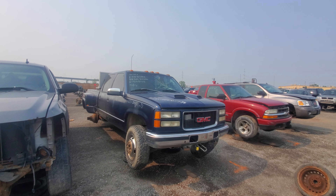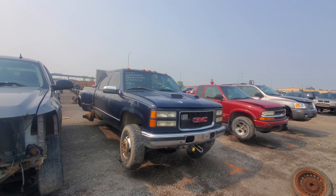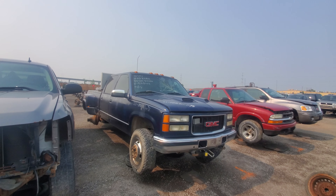Hey everyone, and welcome to this video. Today I'm at Kenny Uphill, located in St. Catharines, Ontario, and this is a brand new location just opened up three days ago, which is nice.